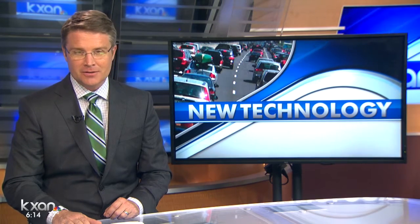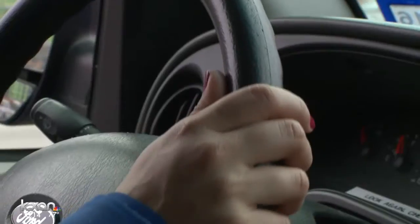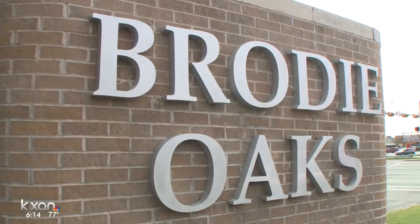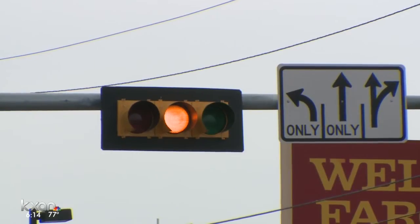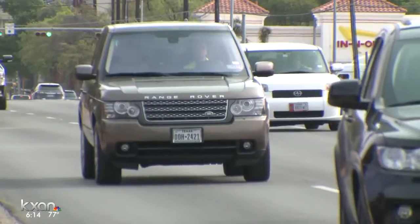KXAN's Amanda Dugan explains. The pilot program is currently being tested at several intersections along South Lamar Boulevard, starting at Treadwell Lane near the Alamo Draft House all the way down to Brody Oaks. The pilot program installs software at signal lights that allows the lights to then adapt to changes in traffic volumes.